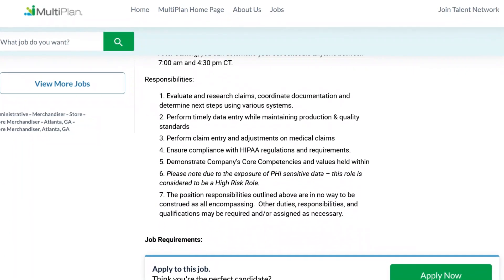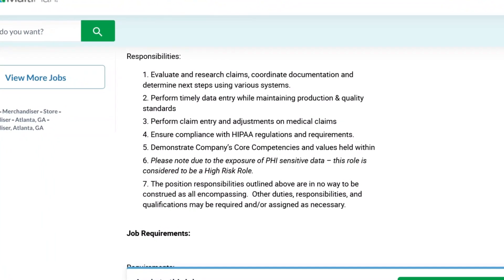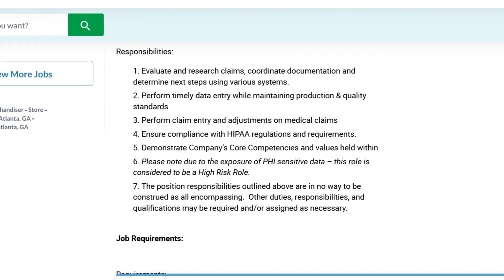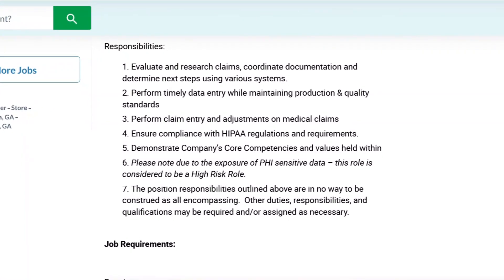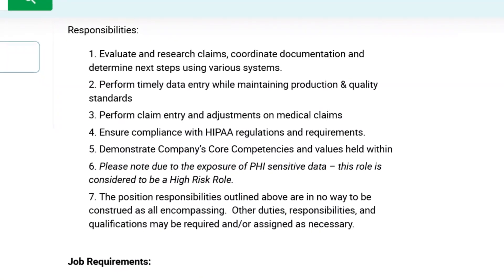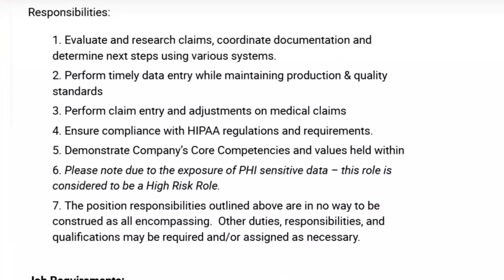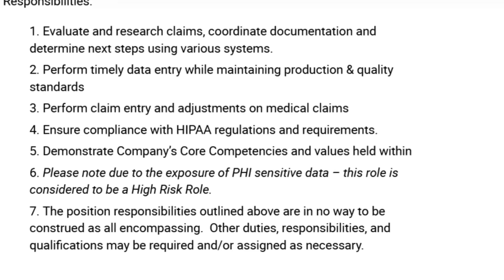On a regular basis, you'll evaluate and research claims, coordinate documentation, and determine next steps using various systems. You'll perform timely data entry while maintaining production and quality standards, and perform claim entry and adjustments on medical claims — all while ensuring compliance with HIPAA regulations and requirements and demonstrating the company's core competencies and values.